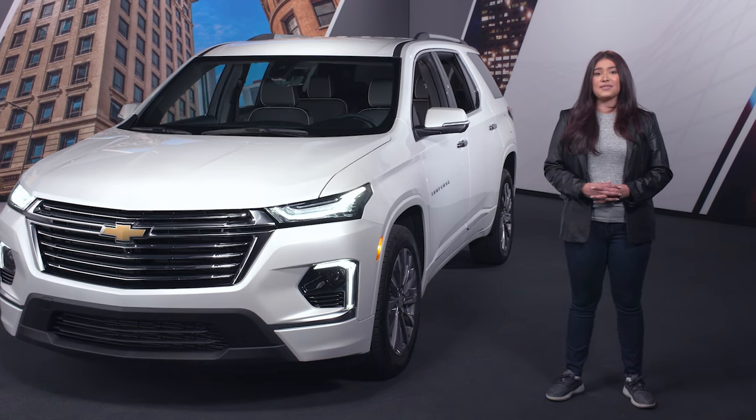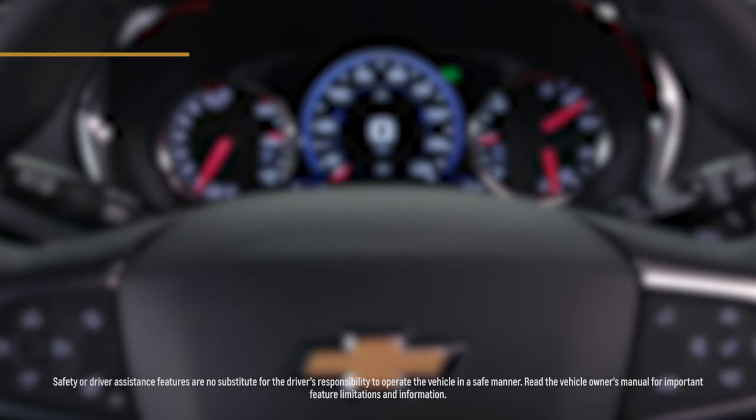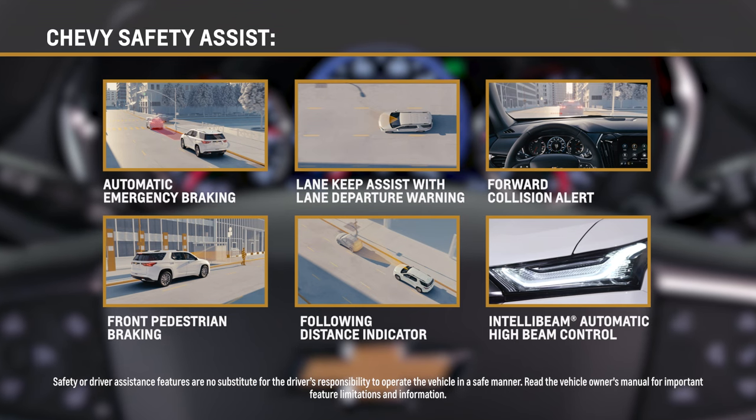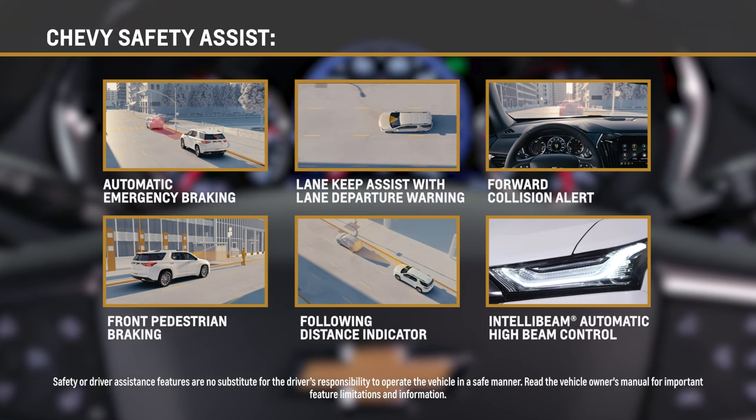The Traverse comes standard with Chevy Safety Assist, a bundle of six driver-assistant technologies, including automatic emergency braking, following distance indicator, forward collision alert, and more.